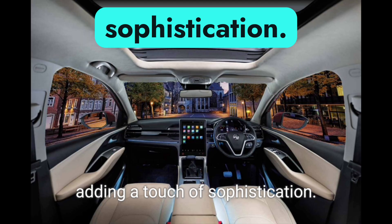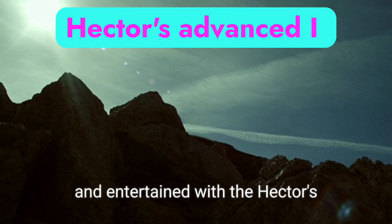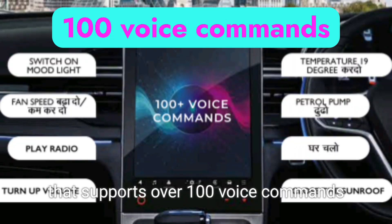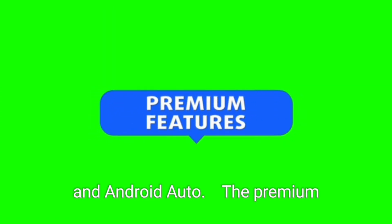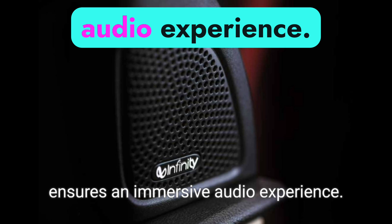Stay connected and entertained with the Hector's advanced iSmart technology that supports over 100 voice commands and integrates seamlessly with Apple CarPlay and Android Auto. The premium Infiniti sound system ensures an immersive audio experience.